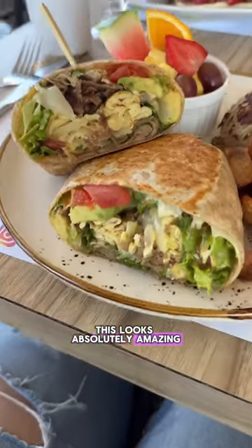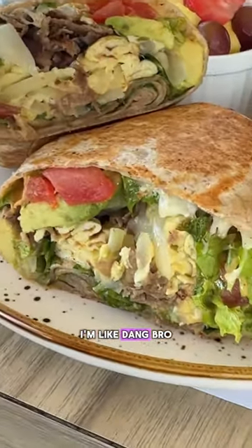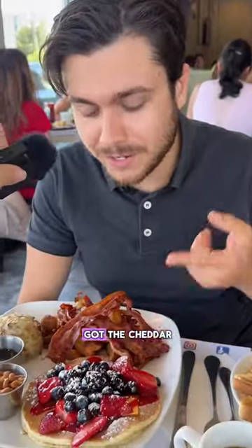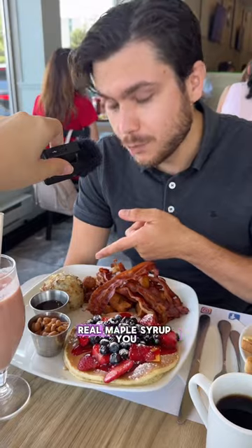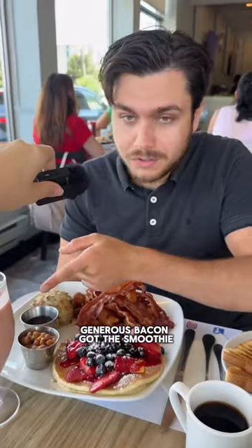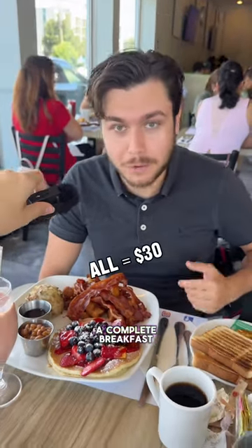This looks absolutely amazing. Dang, your plate though is massive. You got the pancake, you got the cheddar, you got your fruit, you got your beans, real maple syrup, two types of potatoes, generous bacon, the smoothie, and the toast. It's a complete breakfast.